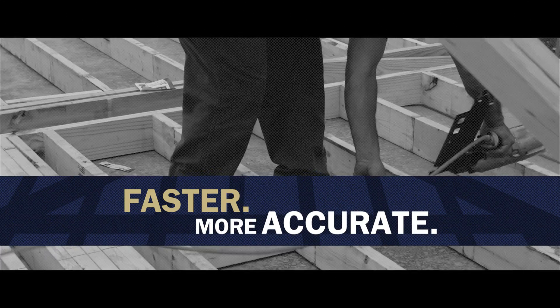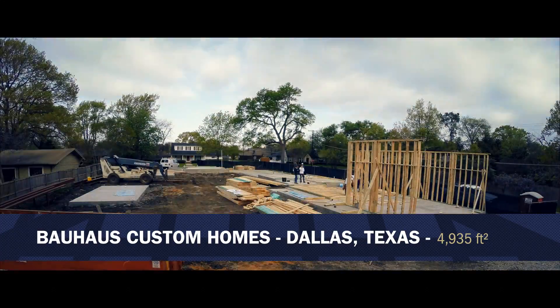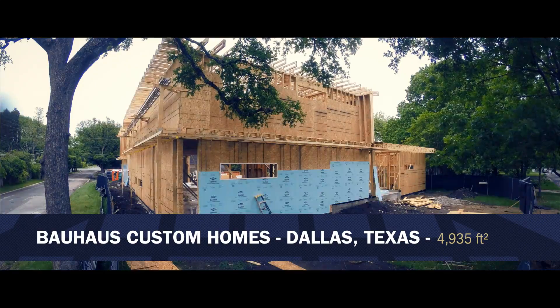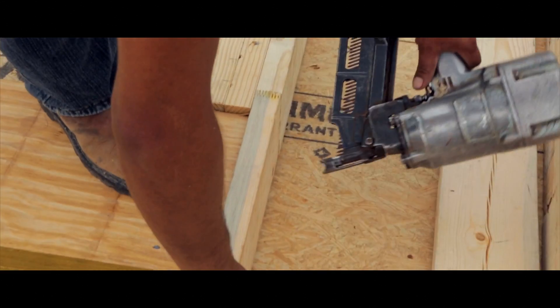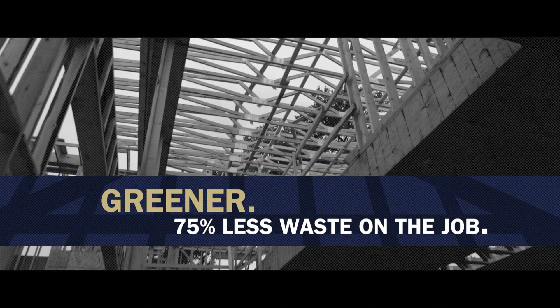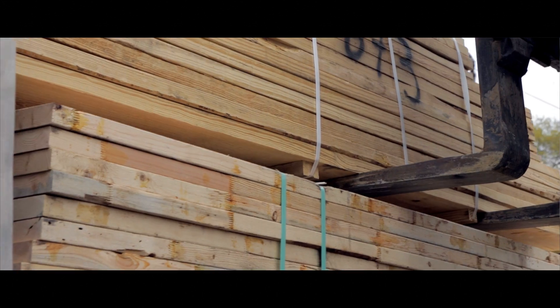Ready Frame is faster and more accurate. With this Ready Frame project that we just framed up, we framed it about 30% quicker than a stick frame job. Ready Frame is also greener, with less waste.